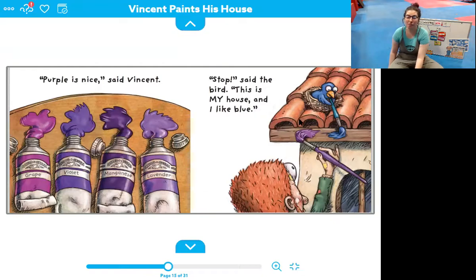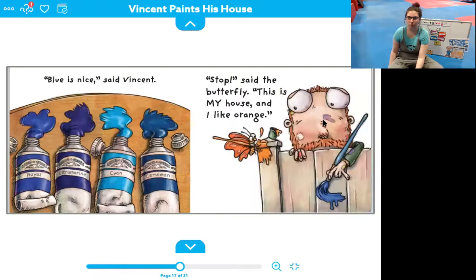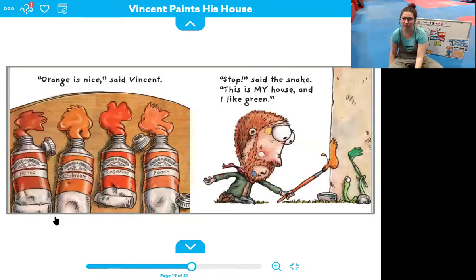Stop, said the bird. This is my house and I like blue. Blue is nice, said Vincent. He has royal blue, ultramarine blue, cyan blue, and cerulean blue. So he has a very shiny dark blue, a very light shiny blue, an almost dark dark blue, and a kind of in-between blue. Stop, said the butterfly. This is my house and I like orange. Orange is nice, said Vincent. He has henna orange, cadmium orange, tangerine, and peach. Those ones look pretty different — he has a very light pinky orange, a bright orange, a light regular orange, and a shiny dark orange.